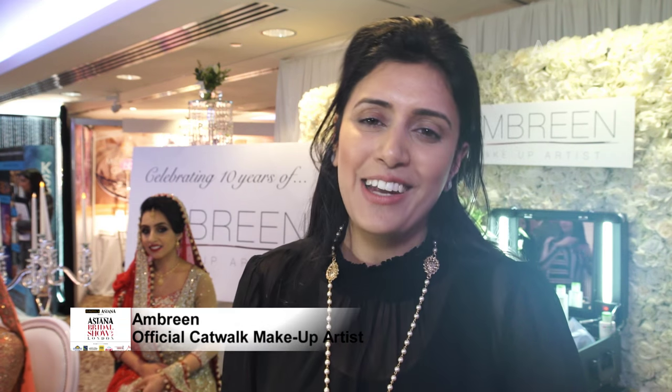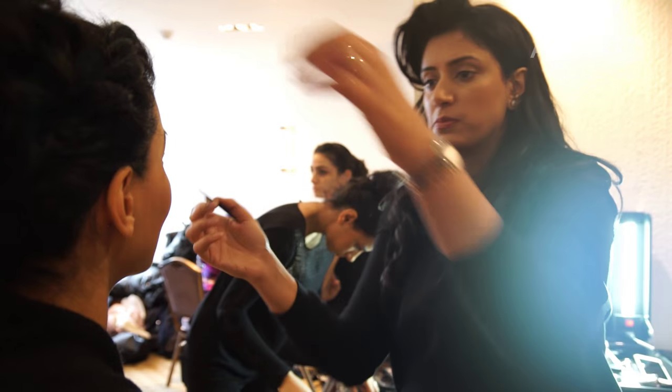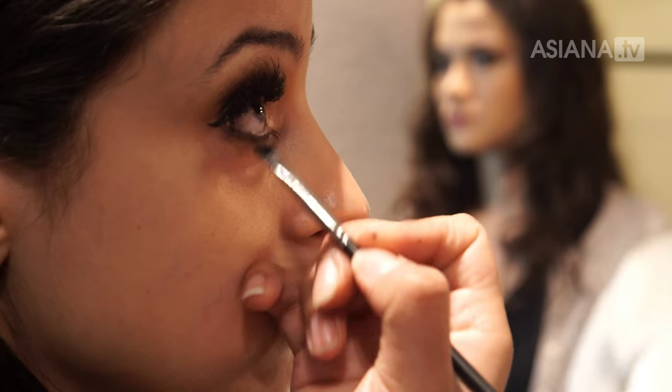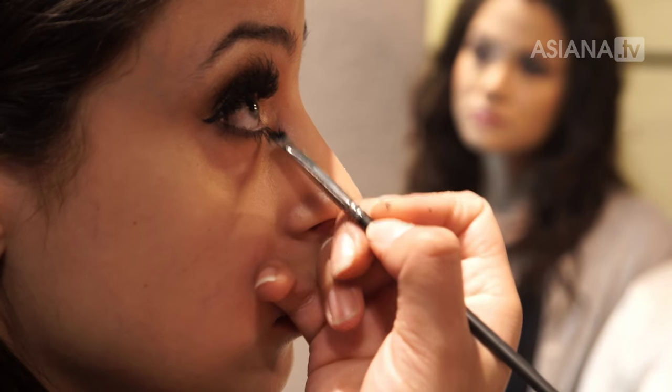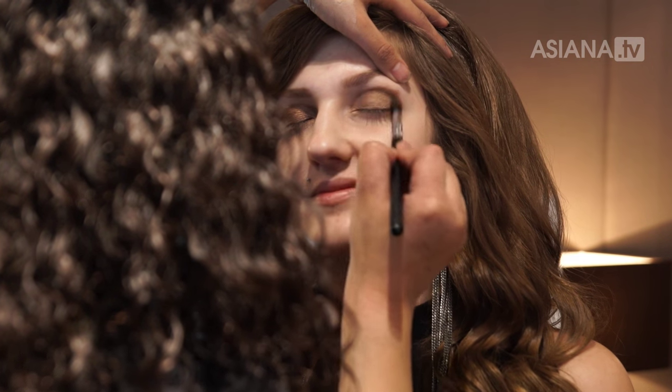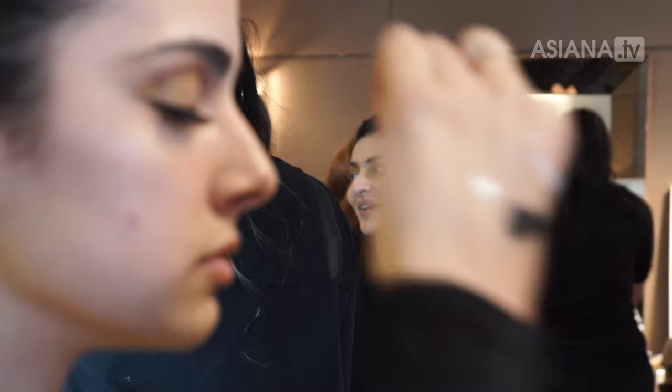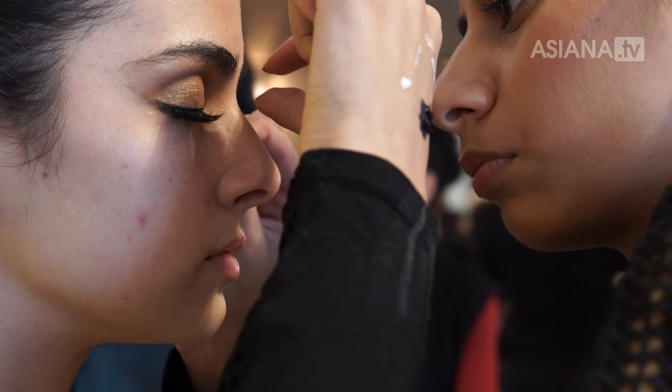I'm Ann Breen and I'm the official makeup artist for the Asiana Bridal Show 2016 along with my amazing team. The look that we have gone for on the catwalk today is fresh gold eyes with a really bright lipstick. We wanted to keep away from the smokies because we've got spring and summer coming up, wedding season, and we want to keep it very fresh.